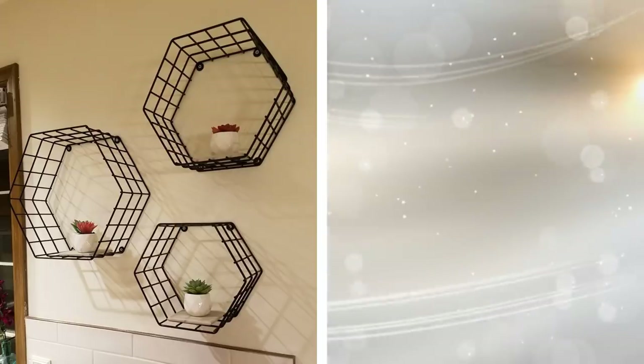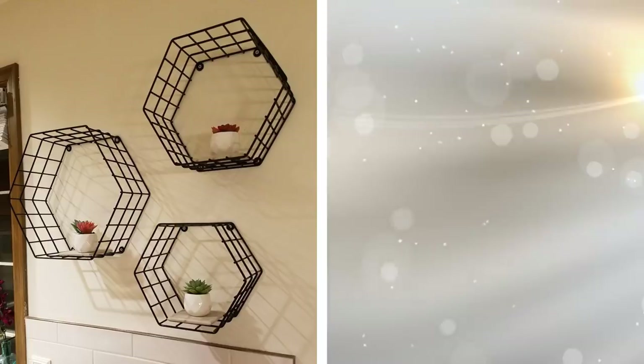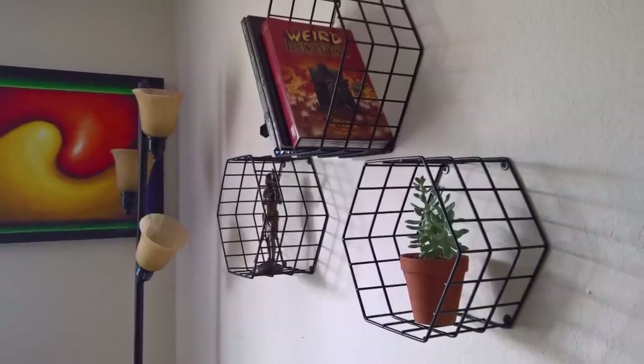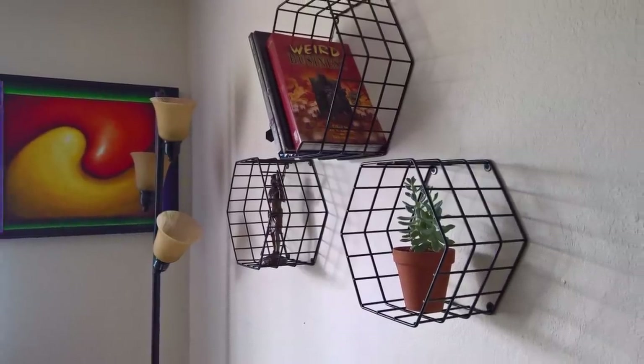19. Even small apartment dwellers can have plenty of plants. You just need to put them in the right spaces, like on the wall. Hang up some metal shelves with hardware that will support your plants, and go from there. The plants that don't fit can be hung traditionally from the ceiling on a hook. The whole idea is to get the plants out of the way.